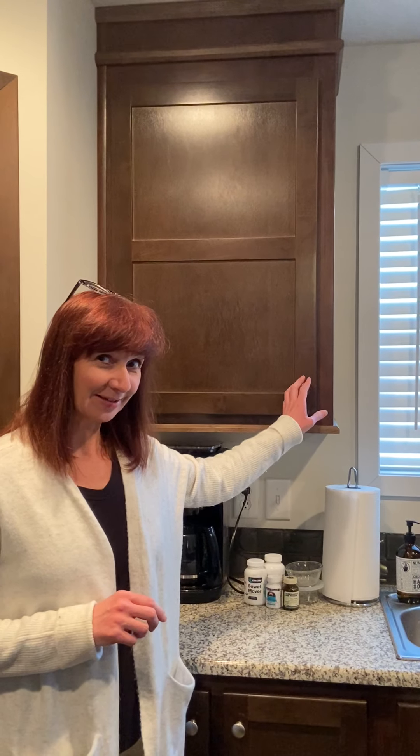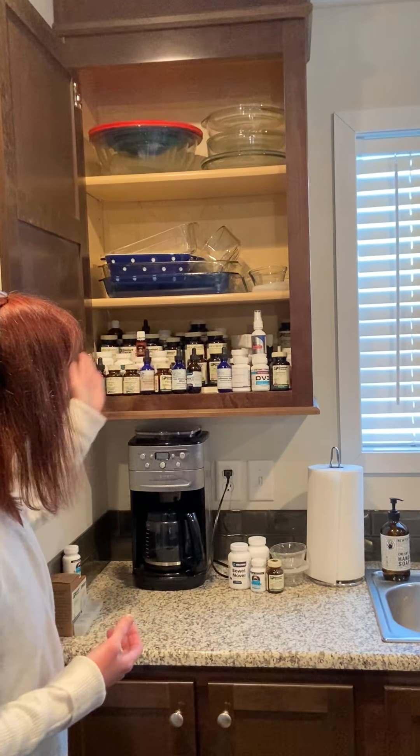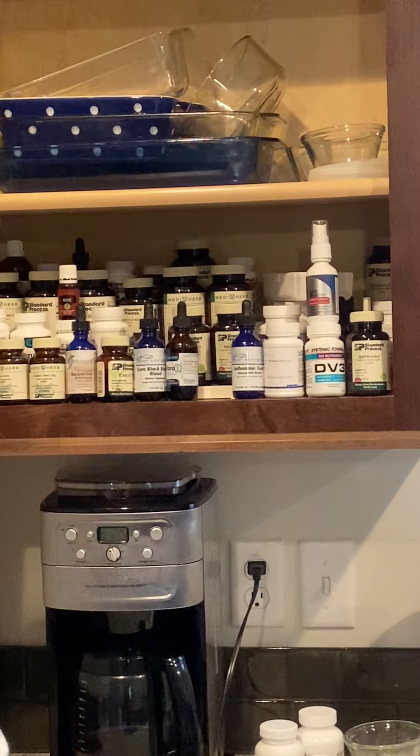Hi there, I'm Keri Krennett from the Nutritional Healing Center and today I'd like to show you my medicine cabinet, which is not really a medicine cabinet, but a supplement cabinet. This is just one of the places I keep supplements in the house. This is our active supplement area, so here's our stash of things that we like to use.